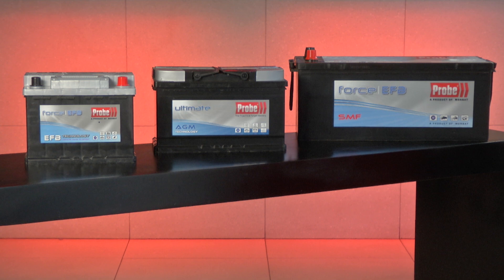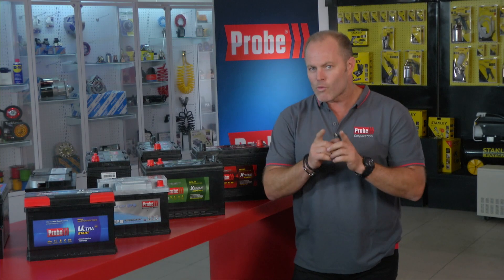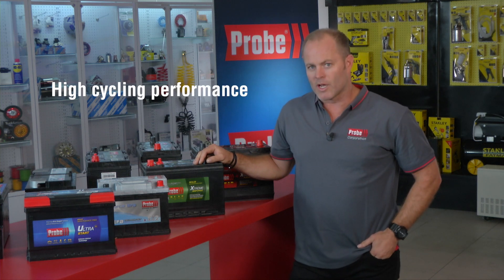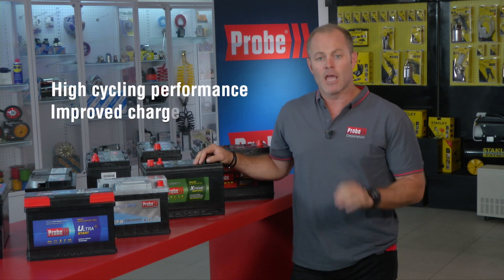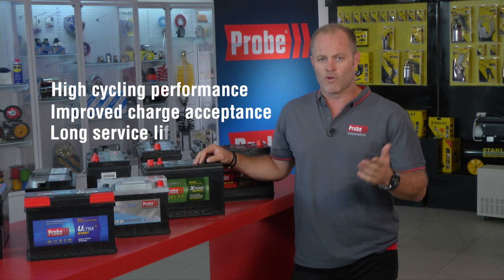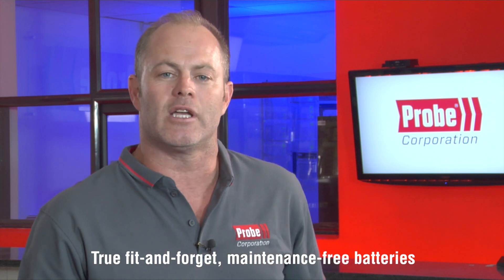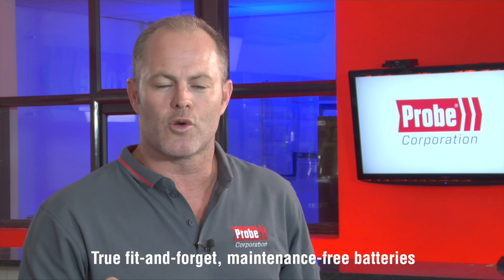Using a standard battery instead of an EFB in a start-stop system can really cause early battery failure within two to four months, so make the right choice when you have to replace your battery. With Probe you're going to get high cycling performance, improved charge acceptance, and of course a long service life — and very importantly, Probe's promise of a fit-and-forget maintenance-free battery. Keep watching and stay on the road with Probe.